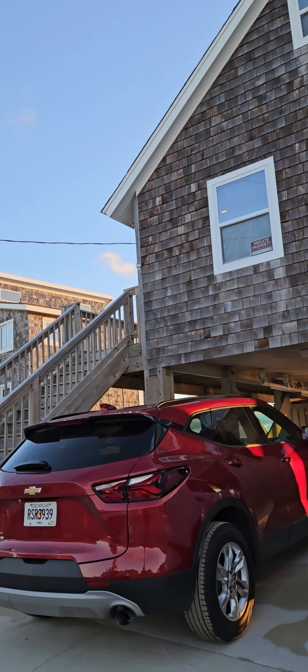This house is currently listed at $595,000. Here's a good view of the neighborhood. It was built in 1978 — Buxton Oceanfront.